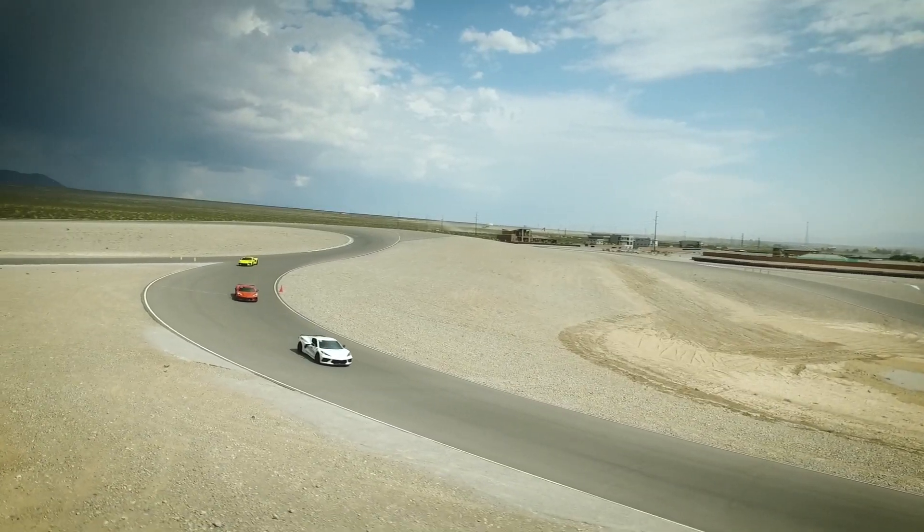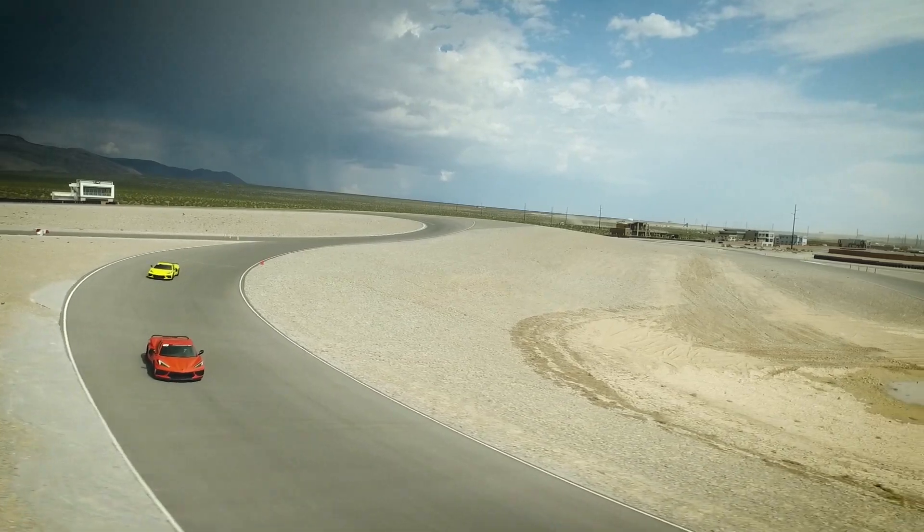Hey everybody, Ethan here. Welcome to Hello Road. I'm super excited — Chevrolet invited me to Spring Mountain Motor Resort just outside of Las Vegas, Nevada to drive the C8 Corvette on the racetrack for a full day of track time. So today I'm headed out to Vegas. I'm going to pick up a C8 Corvette to drive to the track. Let's go.